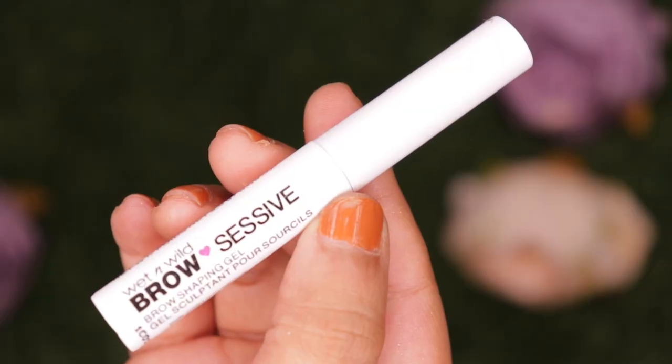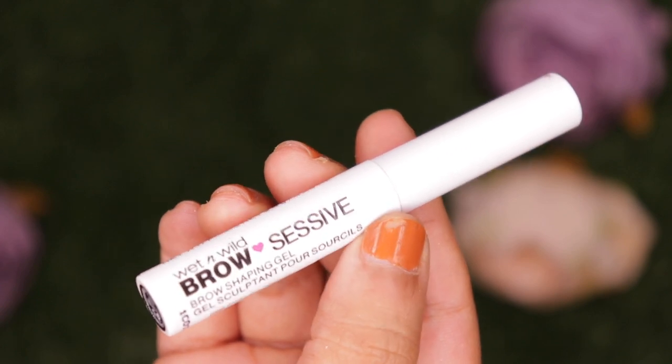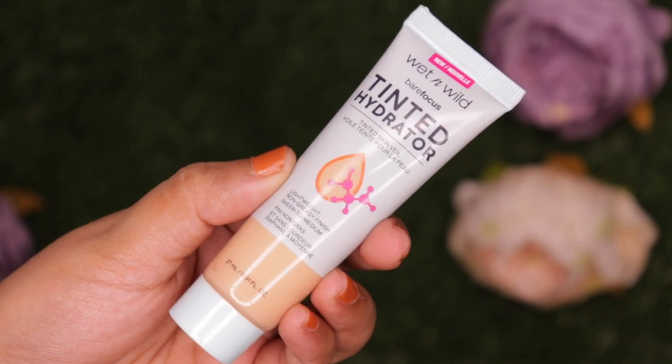Hey guys, welcome or welcome back to my channel. For today's video I am going to be testing out a bunch of newly launched products from Wet n Wild. I have picked out three of them: their Brow Excessive Brow Shaping Gel in brown, their Color Icon 10 Pan Eyeshadow Palette called 'Call Me Sunshine' - they've changed the packaging by the way - and the Tinted Hydrator in the shade Medium Tan.